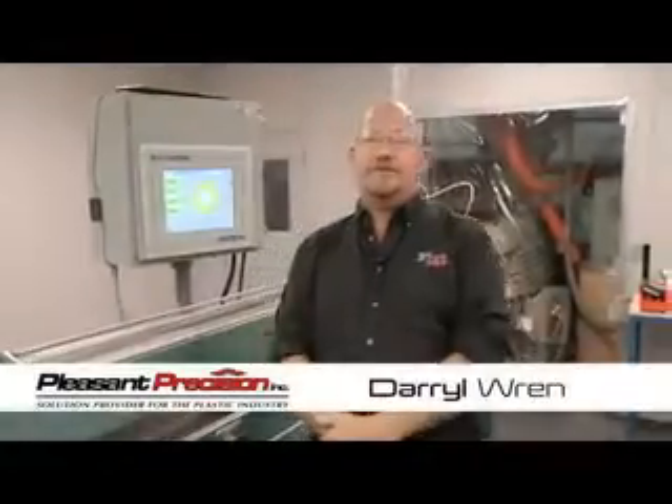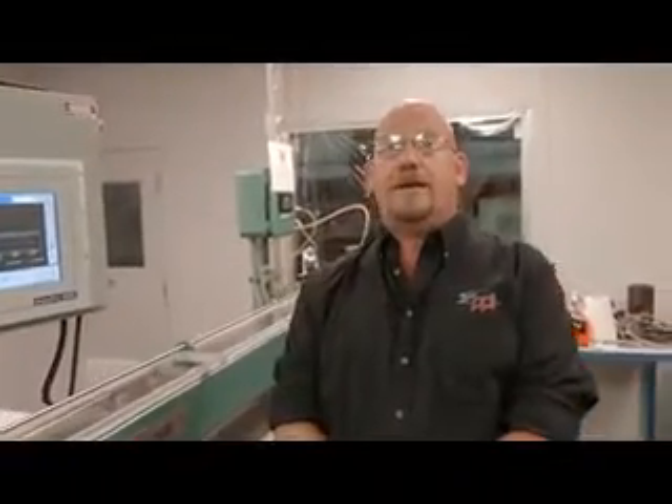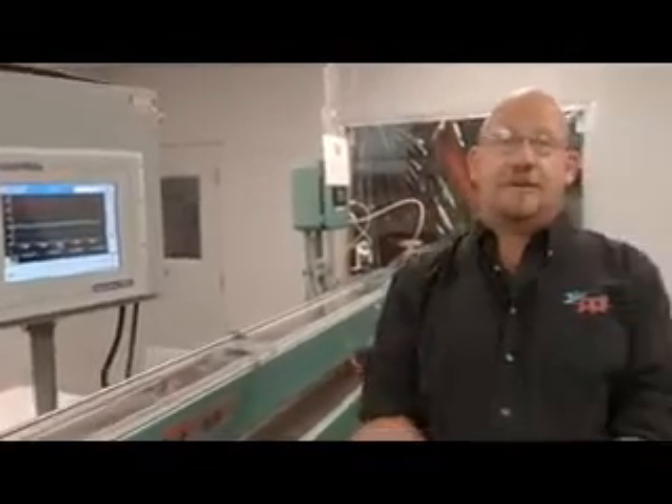Hello, my name is Daryl Wren. I'm the Senior Process Engineer here at Pleasant Precision, Incorporated. I'm here to explain our beta laser mic and how we've implemented the hands-free ultrasonic measuring system to our extrusion line for our medical tubing.